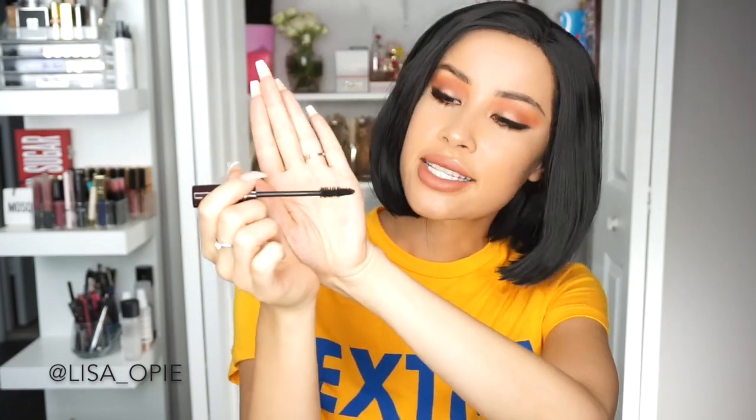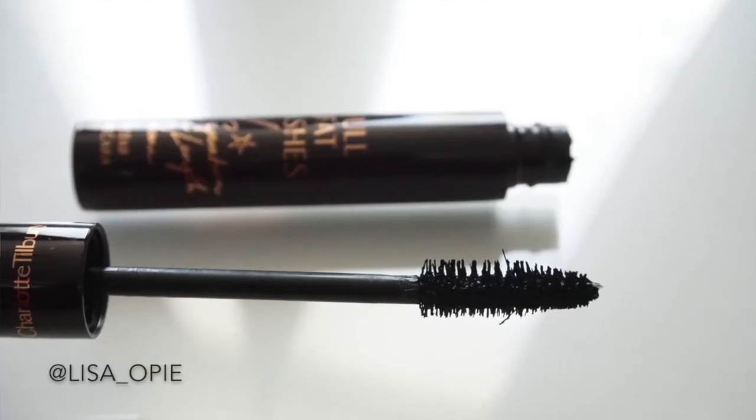One mascara that I thought was a total flop is the Charlotte Tilbury Full Fat Lashes. It claims to give you curl, separation, length, and drama, but it really didn't do much of any of that. The applicator has things sticking out that just poke me in the eye every time I swipe my lashes — it hurts and irritates my eyes. The formula is not that great, the color is not that pigmented, and this is a really pricey product, so I do not recommend it.